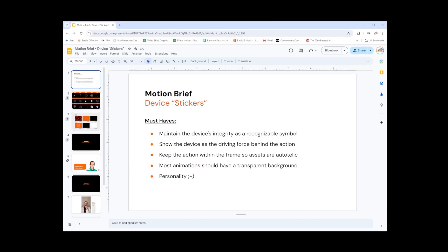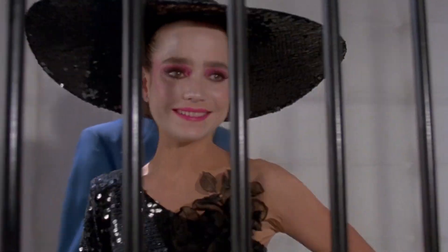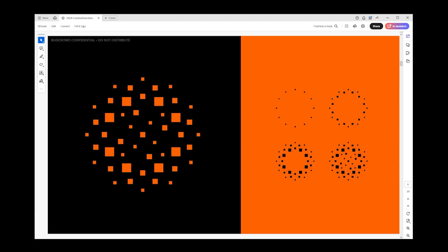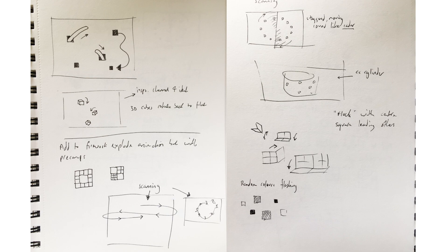The client has specified a few must-haves in this brief, one of which is to keep the action within frame. I'll be honest, I had to Google 'autotelic', so this one is probably still going in the bin. Another must-have is personality, and one thing which really struck me when I spoke to the client was them describing the Firework device as cheeky. I'll sketch out some ideas based on this theme I haven't explored yet, but it's something I'm conscious of.